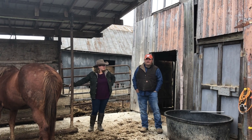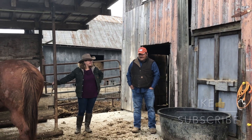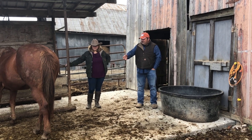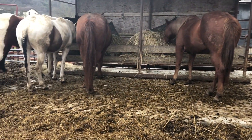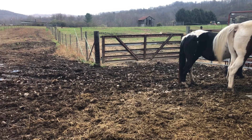As one of the conservation supervisors for Wayne County, I have to appreciate they're using some conservation practices. They did this on their own — they poured concrete to keep the horses from wading in mud. Their goal is to have more concrete here so they can keep a good clean area and keep horses out of the deep mud.